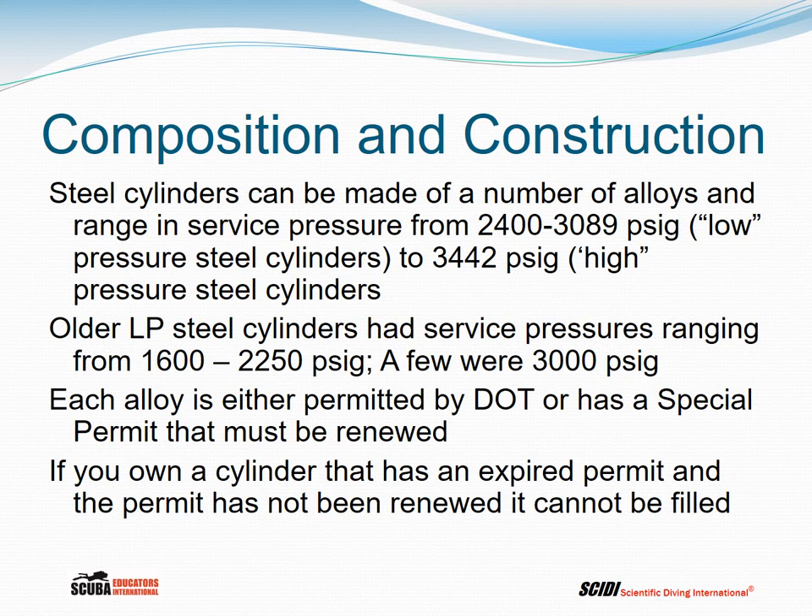Steel cylinders can be made from a number of alloys and range in service pressures from 2,400 to 3,089 psig — considered low pressure cylinders — up to a maximum of 3,442 psig for high pressure cylinders. Older low pressure steel cylinders had service pressures from 1,600 to 2,250 psig. Each steel alloy is either permitted by DOT — in which case the permit doesn't expire until DOT says so — or has a special permit that must be renewed. If a cylinder has an expired permit that has not been renewed, it cannot be filled.